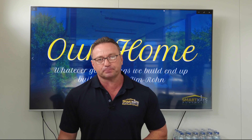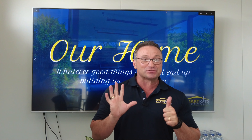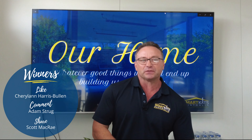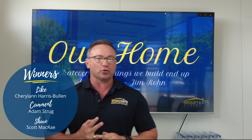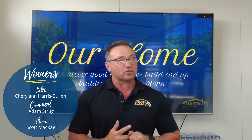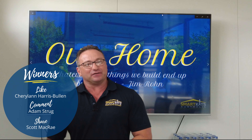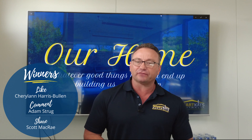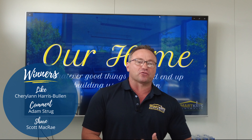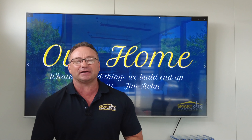Today let's announce the winners from last week. We gave away $600 last week — it was a huge amount of money and it made me feel so good to give it all away. We've got three winners: Cheryl N. Harris Bullen, who won $200 for liking the live feed last week; Adam Strung, who commented the word 'carport' and picked up $200; and Scott McRae, who shared the live feed to his timeline and also picked up $200. Congratulations to all three of you, and thanks for participating in our live videos.